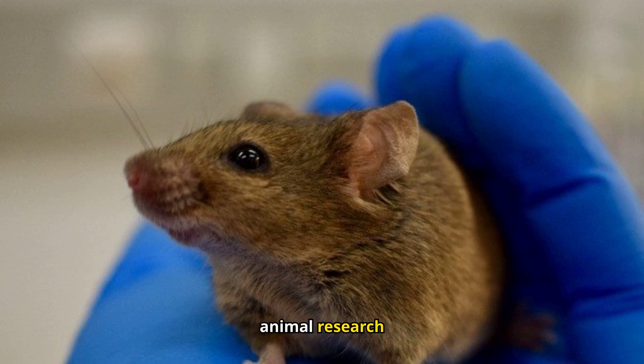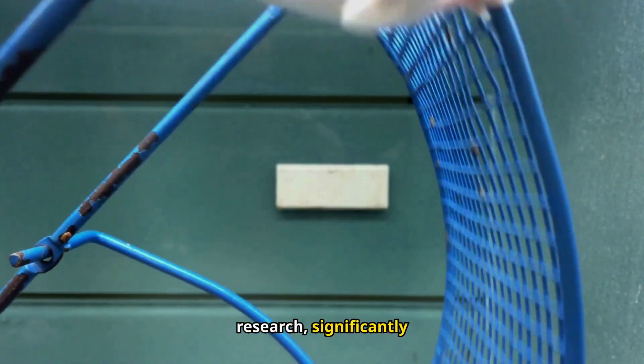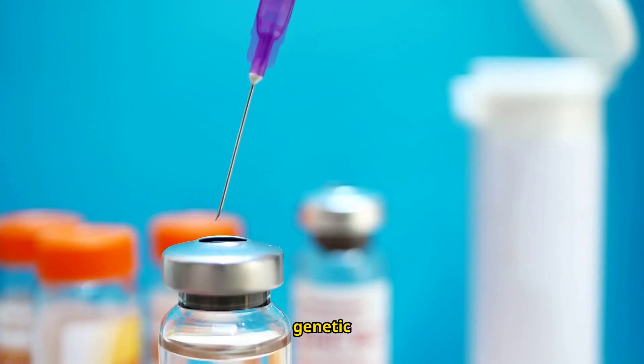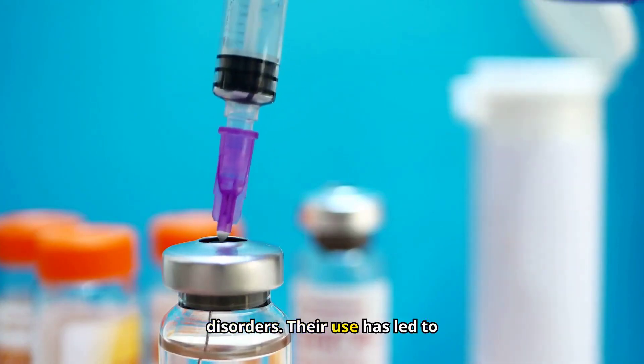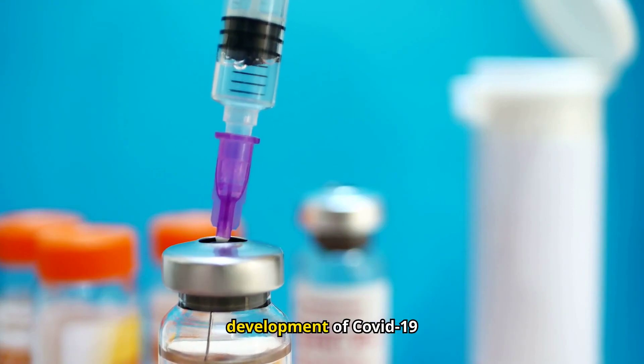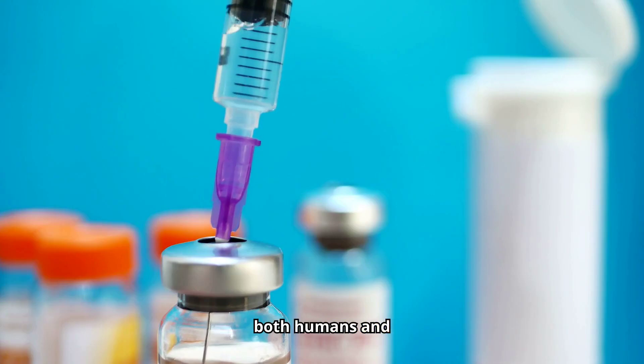Why are mice used in animal research? Mice play an essential role in biomedical research, significantly advancing our understanding of diseases like cancer and genetic disorders. Their use has led to major medical breakthroughs, including the rapid development of COVID-19 vaccines, benefiting both humans and animals.